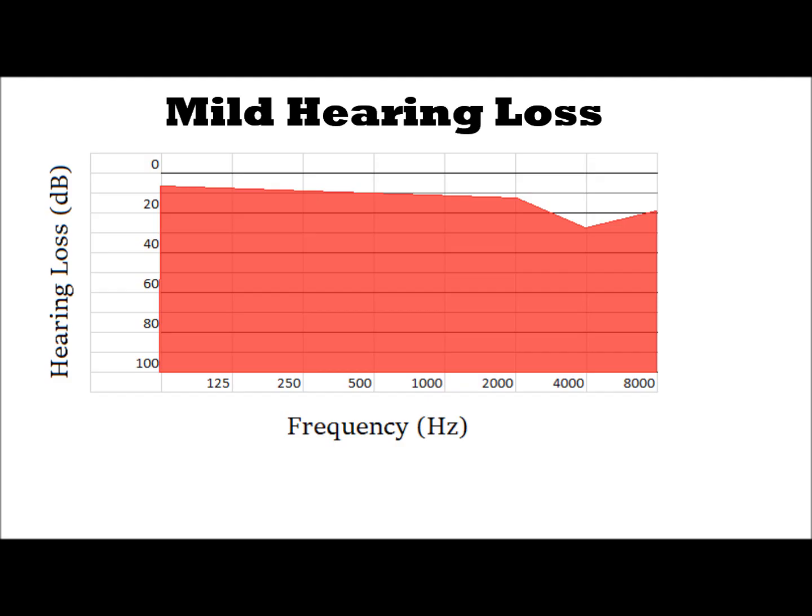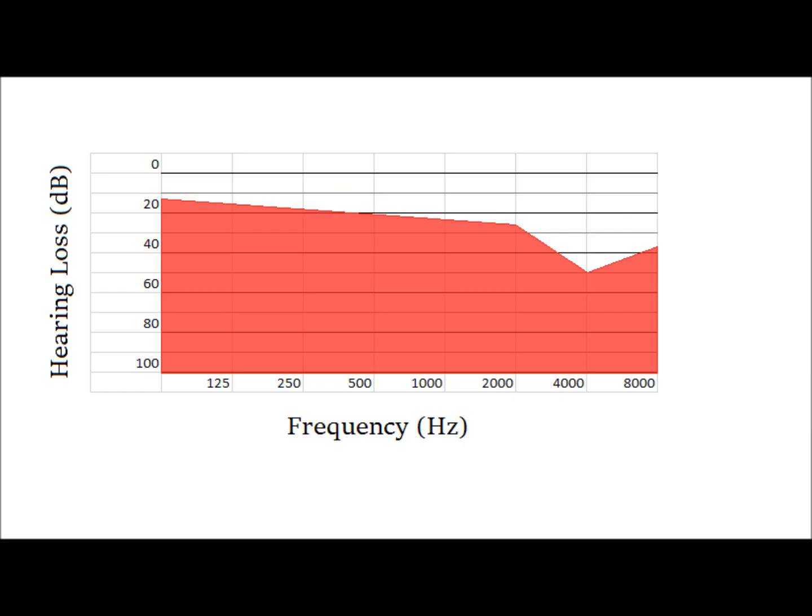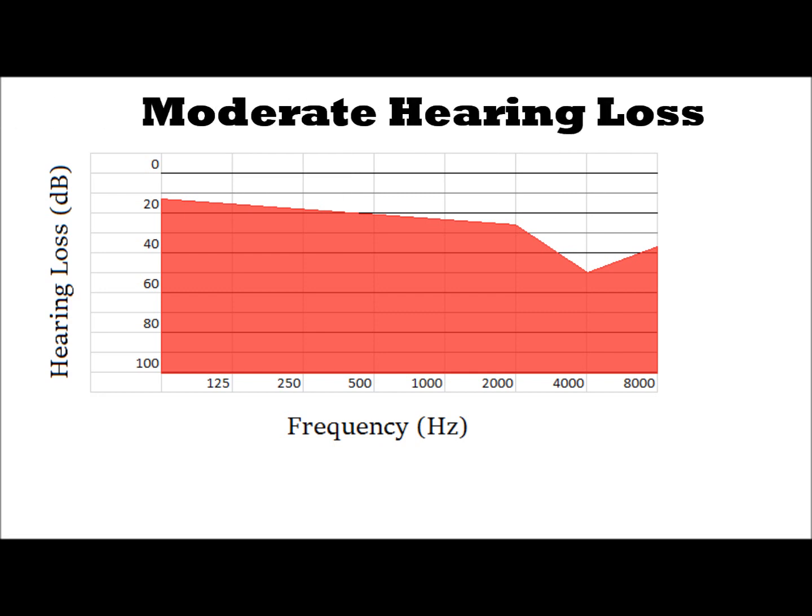If you continue to expose yourself to loud noise, the dip at 4000 Hz is going to get even worse. We're simulating a 50 decibel reduction at the 4000 Hz range, and as you can see on the graph, the reduction is starting to spread into the surrounding frequencies too, causing hearing loss across all frequencies — though most particularly at 4000 Hz. At this moderate hearing loss level, speech is becoming harder to understand and you're having to focus more. You can probably still understand me but it's tiring, and in noisy situations it's getting almost impossible.